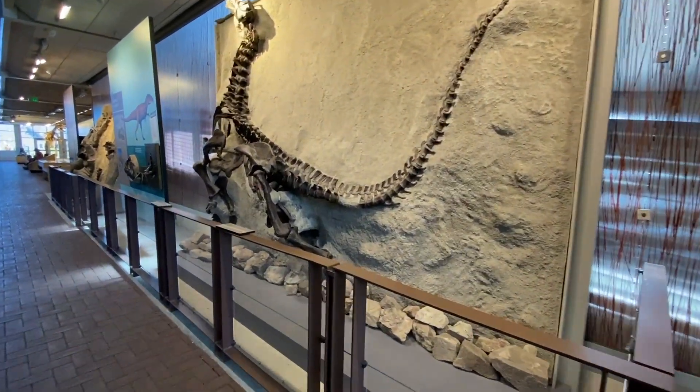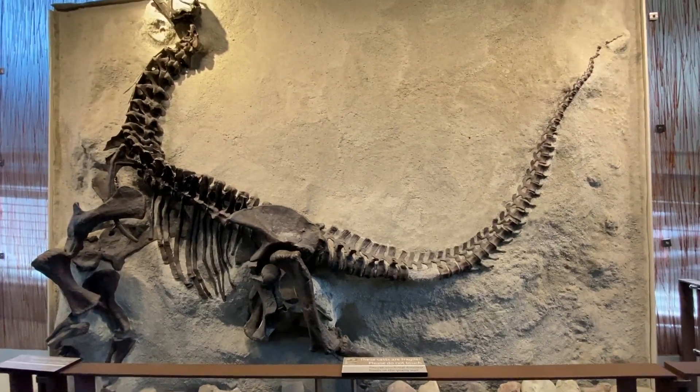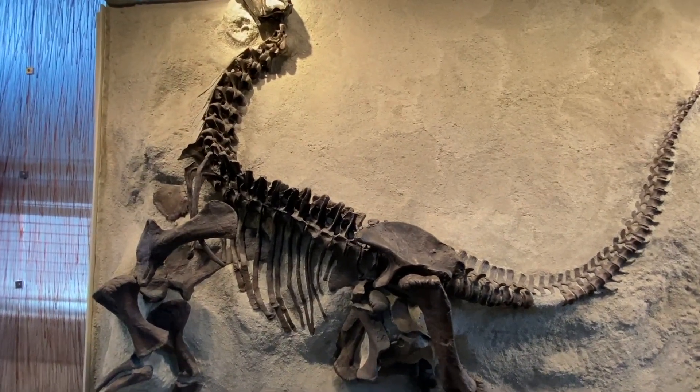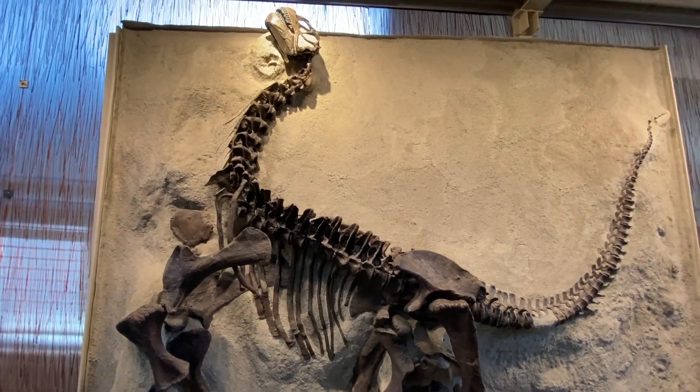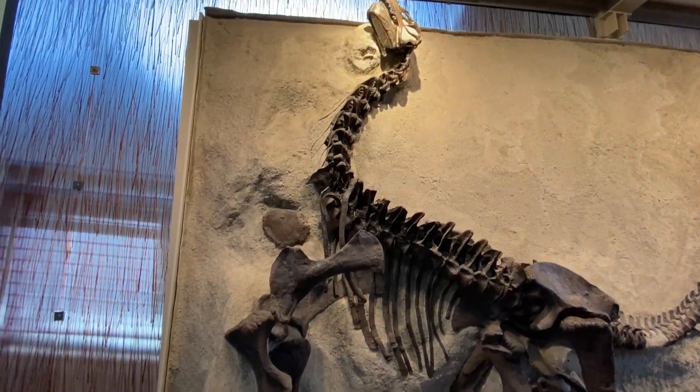Oh look at that. These casts are fragile — do not touch. But you can touch real dinosaur fossils on the quarry wall. This is the Camarasaurus body. That's pretty cool.